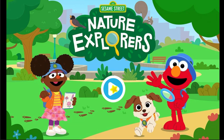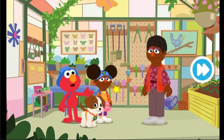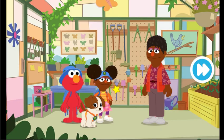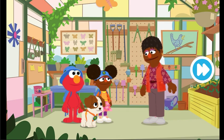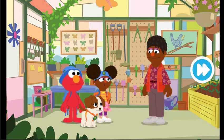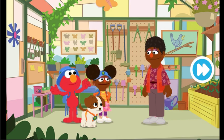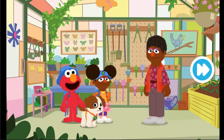Nature Explorers! Hi there! Elmo and Gabrielle were just about to go exploring in the park to see what nature friends we can find. There are lots of different animals that live in the park, and if you look closely, you can find them using the clues they leave behind. I love looking for clues! This sounds like a job for nature explorers — ready to explore? Come on, let's go!